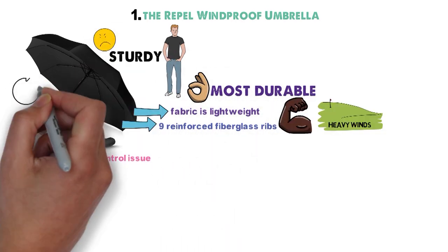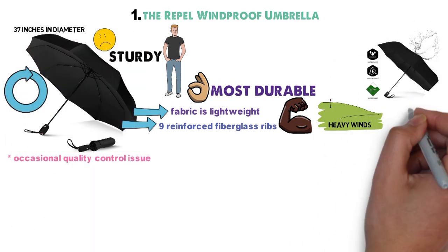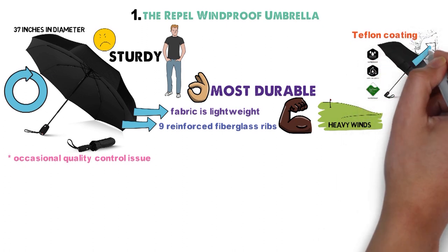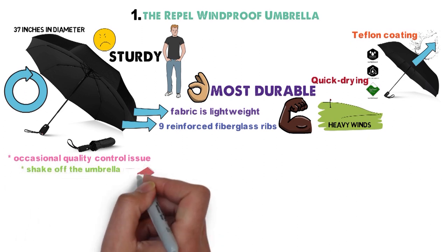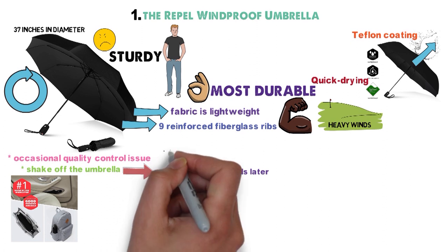Sadly, the umbrella canopy is smaller than expected, just 37 inches in diameter. The great thing about this umbrella is the Teflon coating of the umbrella material. The Teflon repels water, making the fabric incredibly quick drying. You can literally shake the umbrella off and roll it up a few seconds later to store it in your bag without worrying about getting your belongings wet.